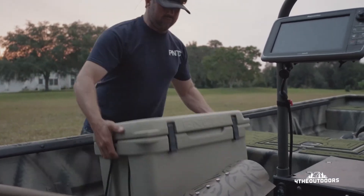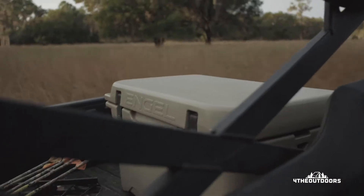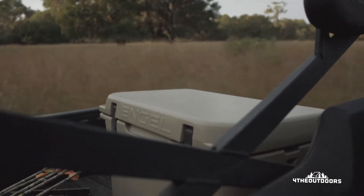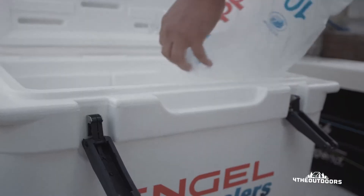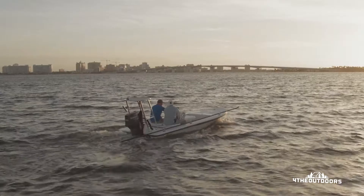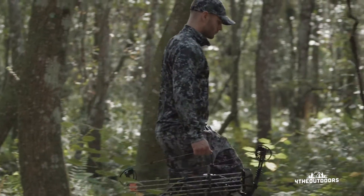Our business is coolers, and our coolers keep ice for over a week. Think of the possibilities.